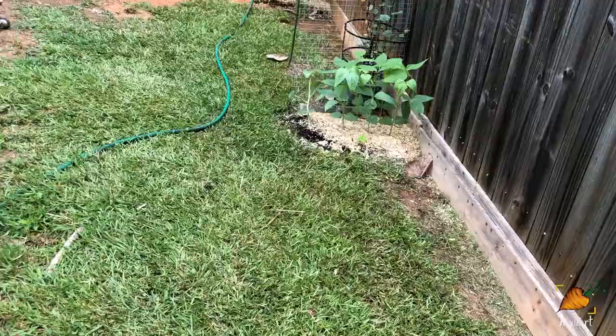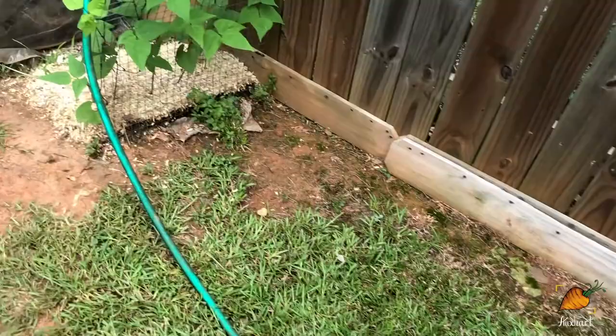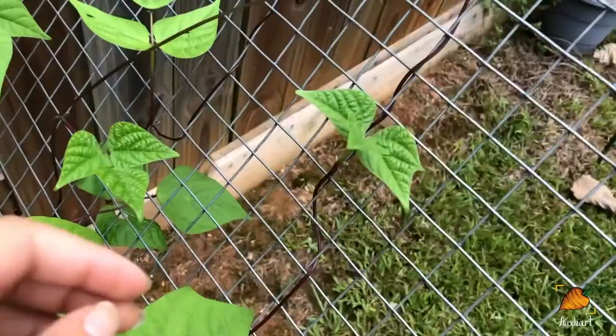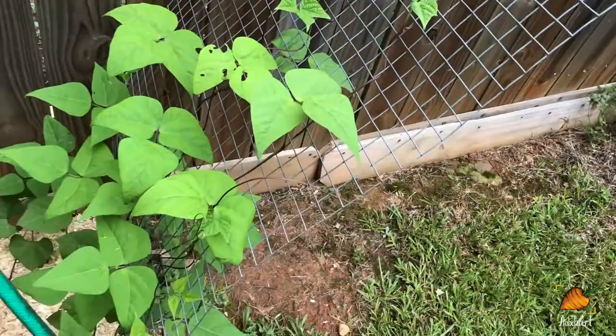Alrighty, so we're moving on to the chalice. I replanted this a few weeks ago with noodle beans on this side and purple potted pole beans on this side. This side is doing a little better — I've noticed the noodle beans do take a hot minute to take off, but you can see this beautiful purple stem and they're looking pretty healthy. Probably some of the healthiest beans I've got, so I'm looking forward to having some of those coming up as we get closer to fall.